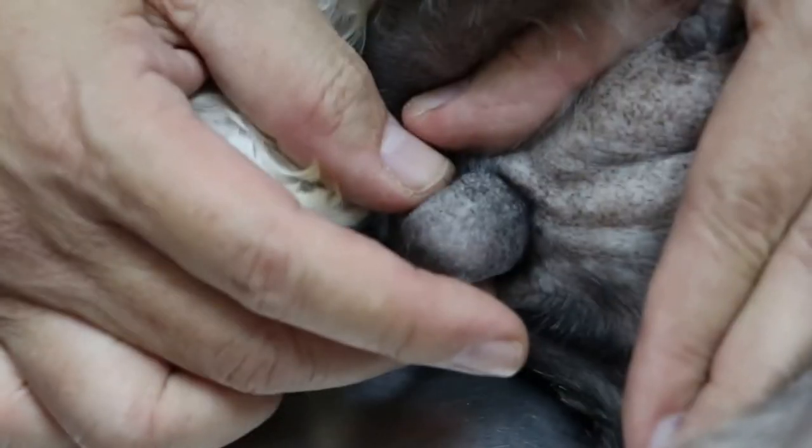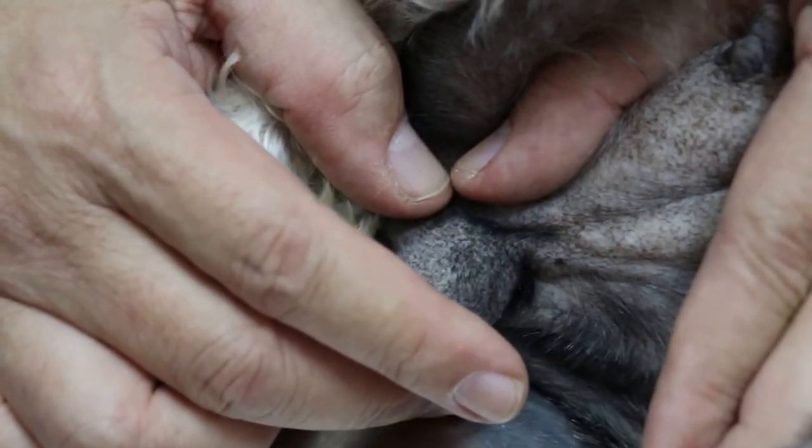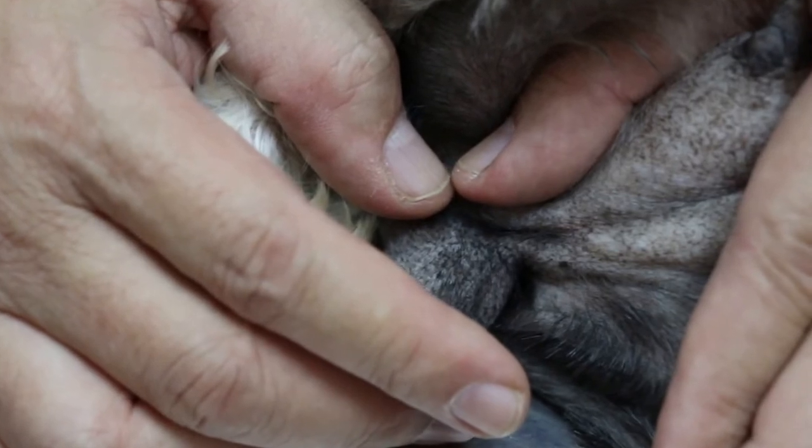So this is really the sign of open pyometra, because the owner says there's some reddish-brown discharge. When was that? Probably about two to three months back.